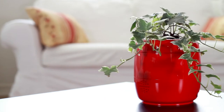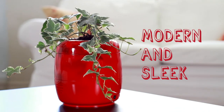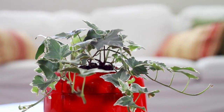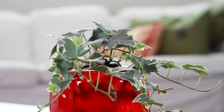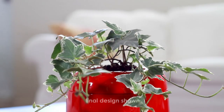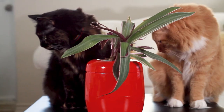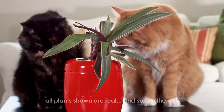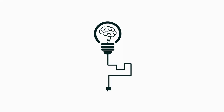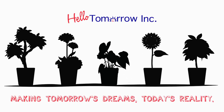The final design is modern and sleek. When horticulture meets technology, Plant Pets — the smart robotic flower pot — lets you customise and interact with real plants, while providing both entertainment and companionship. Plant Pets plays well with other pets. Plant Pets is offered by the prestigious inventing house, Hello Tomorrow Incorporated. Hello Tomorrow: making tomorrow's dreams today's reality.